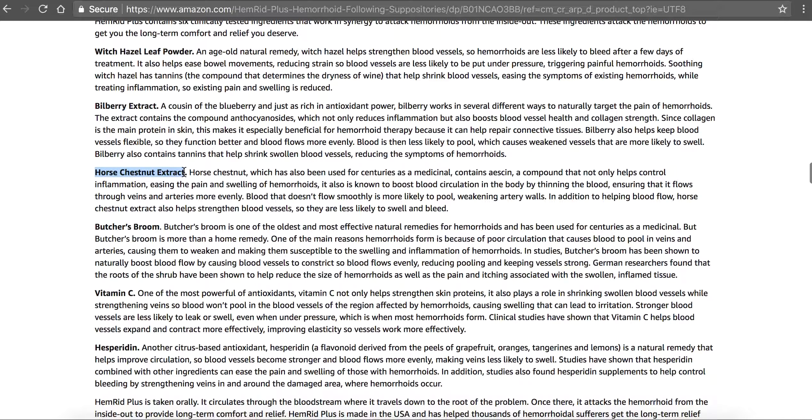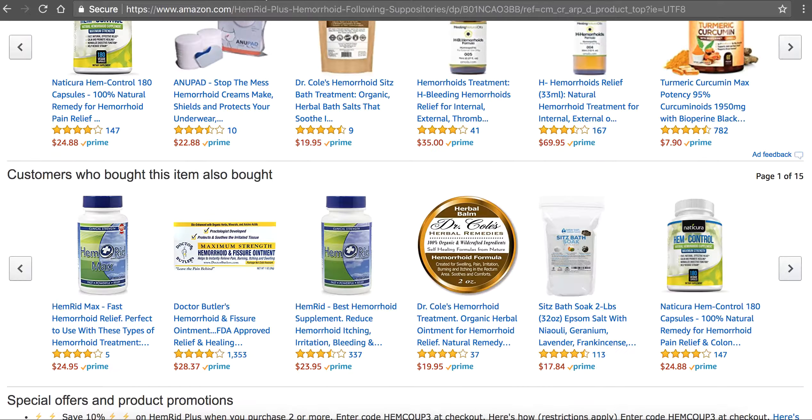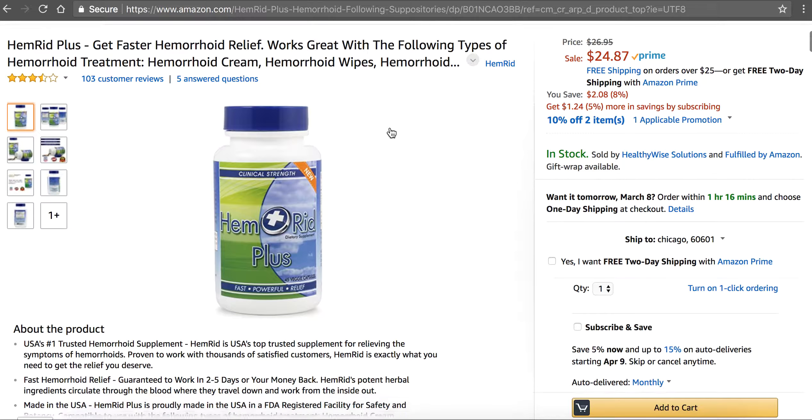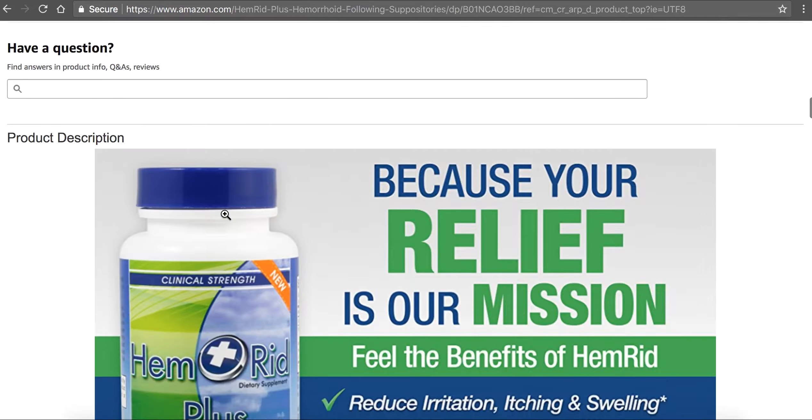And this here is the horse chestnut. So I hope you enjoyed this Avinoc ointment review. I think it's a very good ointment for hemorrhoids, and if you're looking for a little more relief, I would recommend getting this Hemorrhoid Plus. You can also get this on Amazon and it has natural ingredients too.